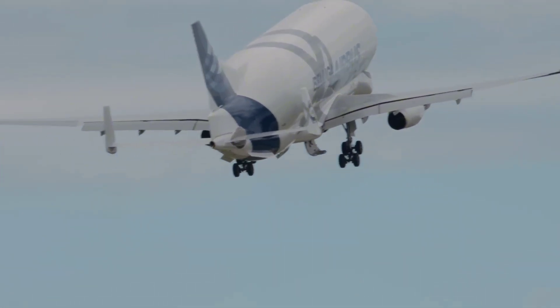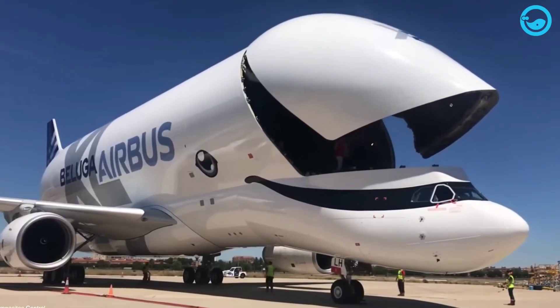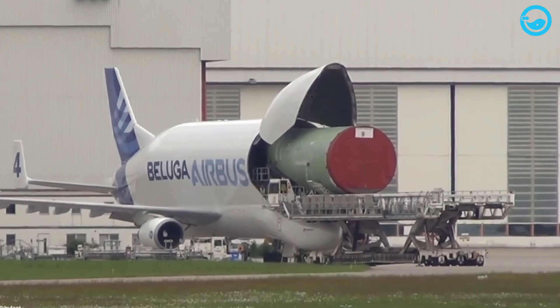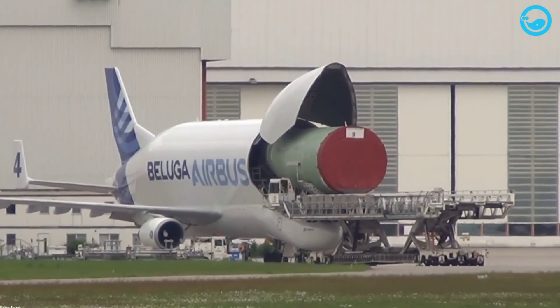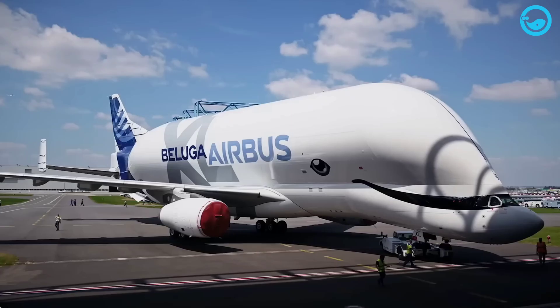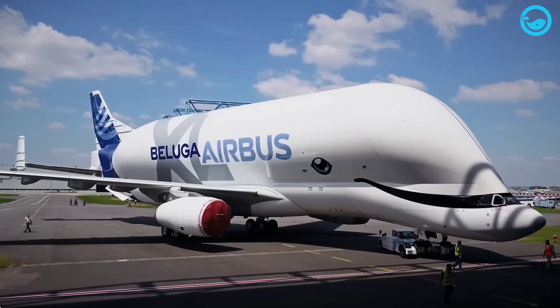Here are some mind-blowing Beluga XL facts. Point one: its tail fin is so big, it has extra vertical stabilizers on the sides for balance. Two: it's the only plane that can carry two A350 wings at once. Three: each plane is hand-painted with the iconic whale smile.